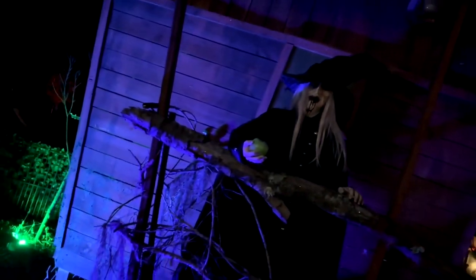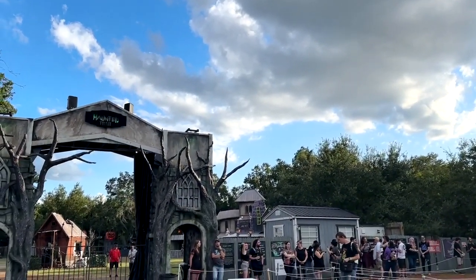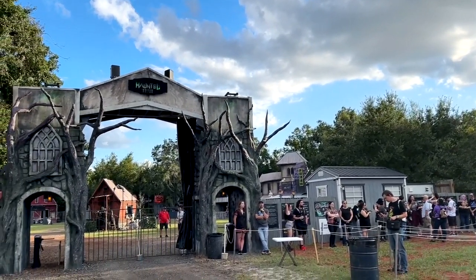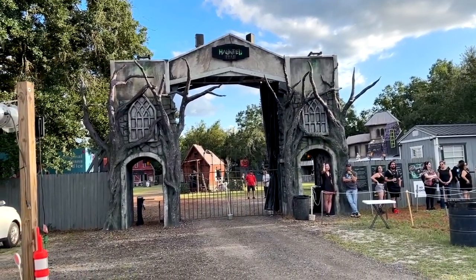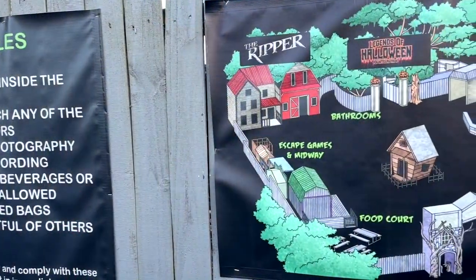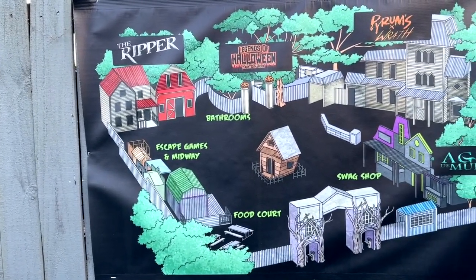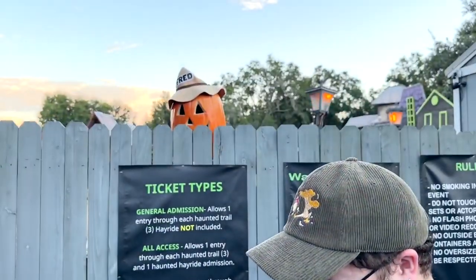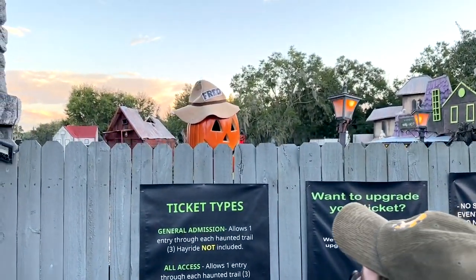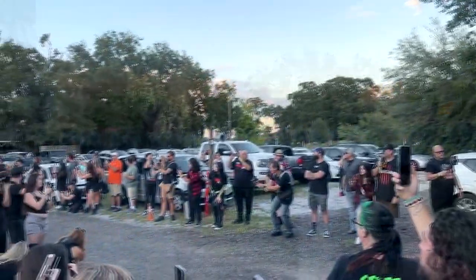Such a cool throwback to old school haunting. Now let's take a quick look with the lights on so that you can sort of see some of the details that are missed in the darkness. Sir Henry's Haunted Trail is made up of three haunted attractions, a haunted hayride, two escape games, several little shops and things like that. And look at that — characters that just kind of pop up from anywhere. He was peeking over the fence.